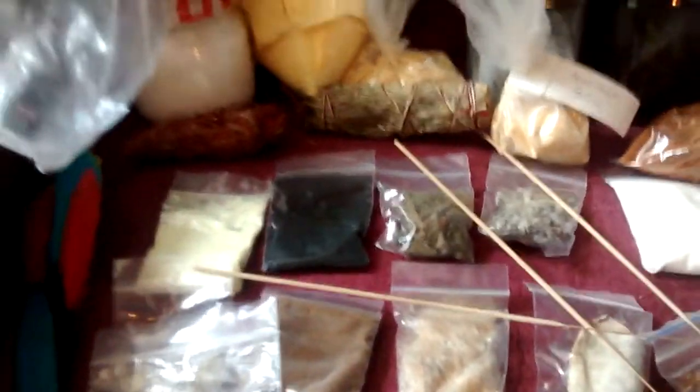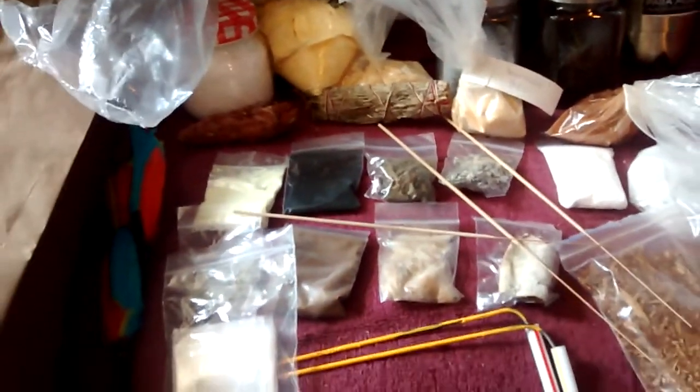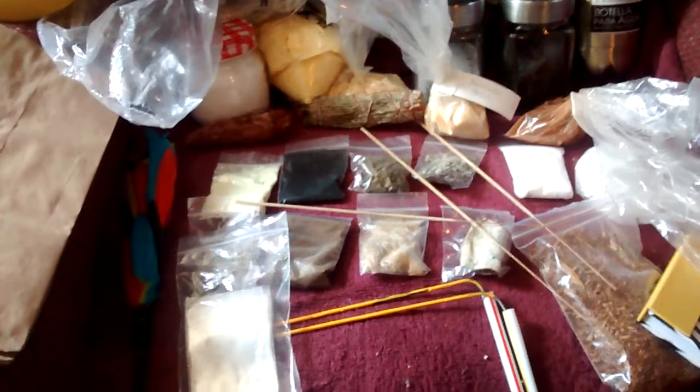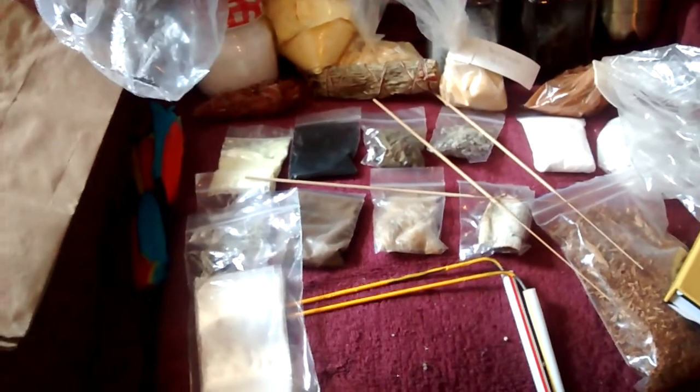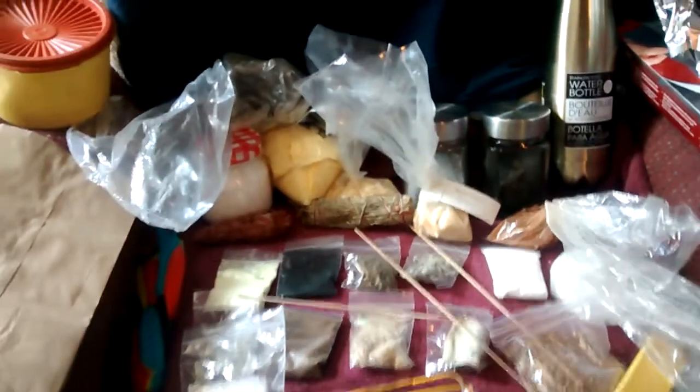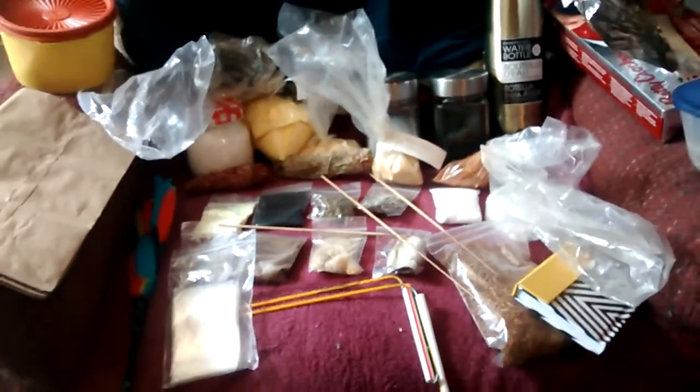All these things here that you see are all part of the stuff that I use to battle bad spirits and for giving blessings and everything else that we do.